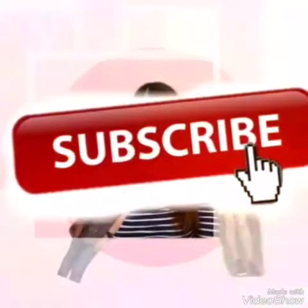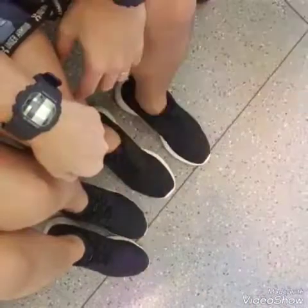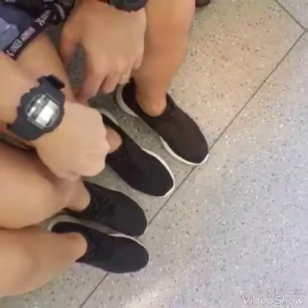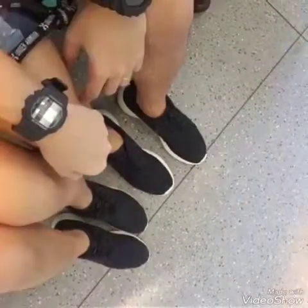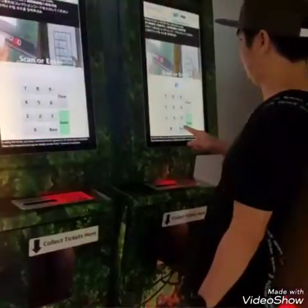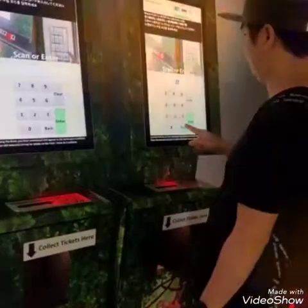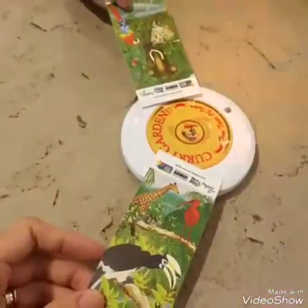We anticipated that we would be having a long walk in the park, so we had to wear our running shoes. Since we got our tickets online, we had to get our physical tickets from this machine. All you need to do is key in the receipt number and then you're good to go.